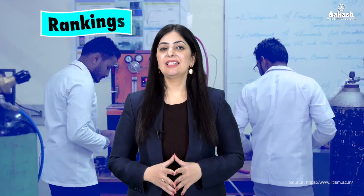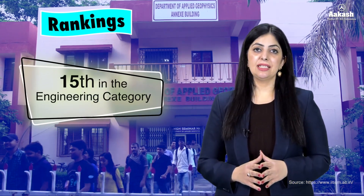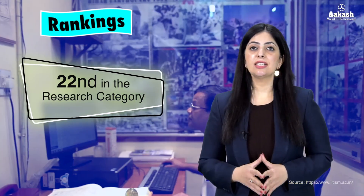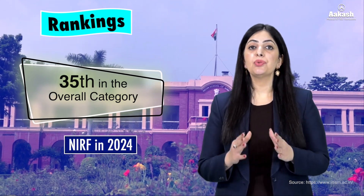Talking about its ranking, the IIT has been ranked 15th in the engineering category, 22nd in the research category, and 35th in the overall category by NIRF 2024.